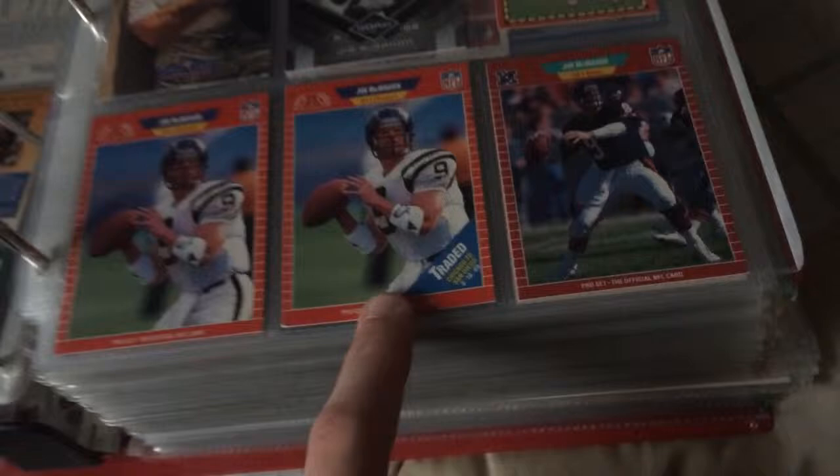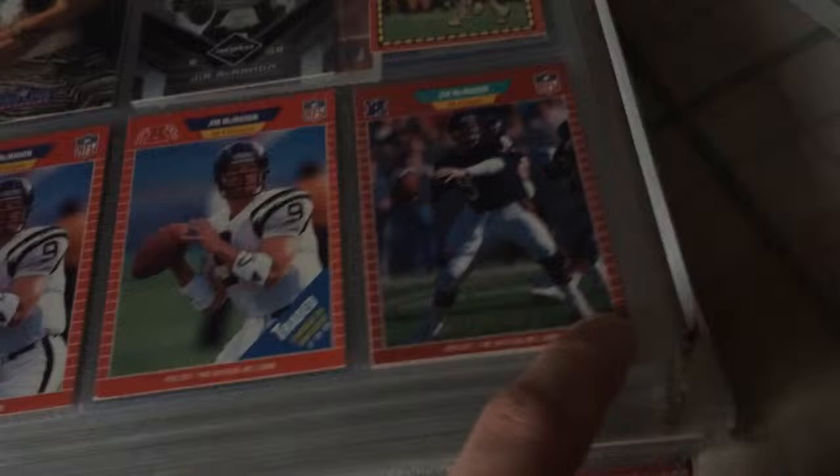Nice little '89 trifecta. The traded is the one I got out of cards that my co-worker gave me, so that was cool — getting a PC card out of there. Football Hero set, and then some Chargers cards.